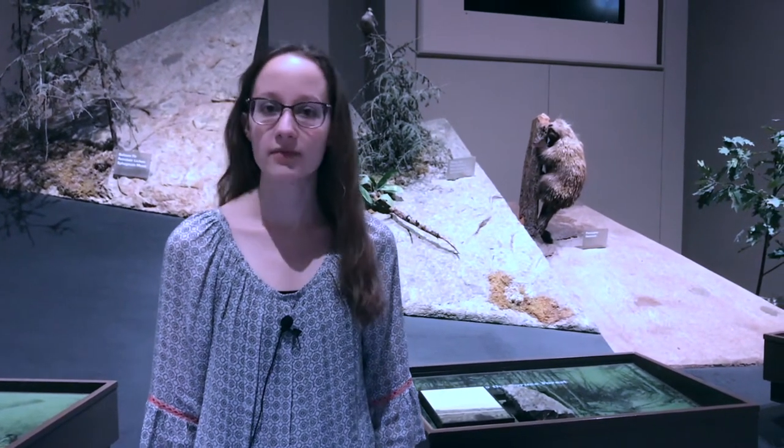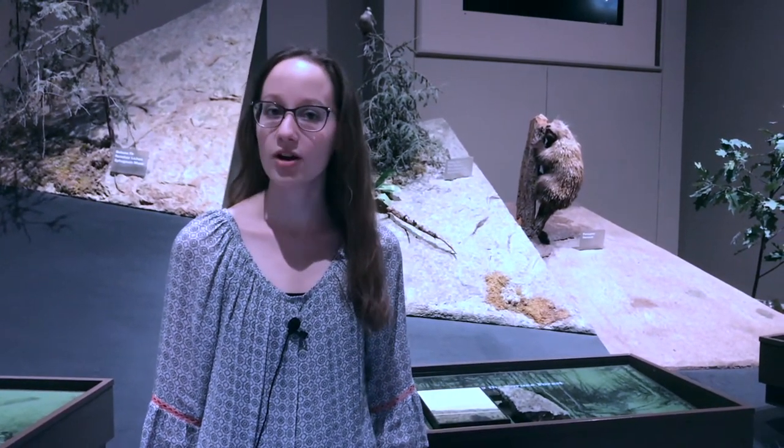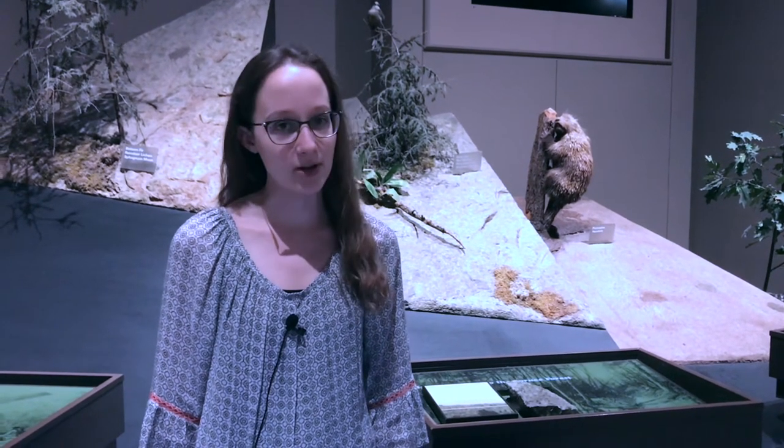Hi, welcome to the New York State Museum. I'm Fiona and today I'd like to share with you a craft inspired by my new favorite animal, the North American porcupine.